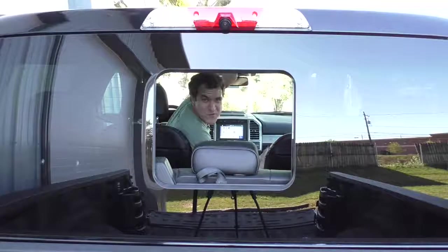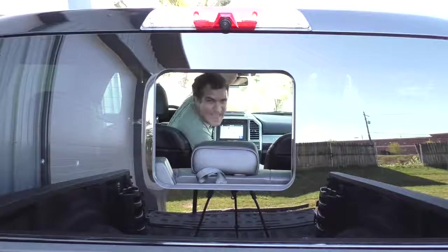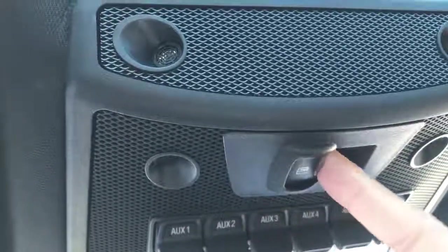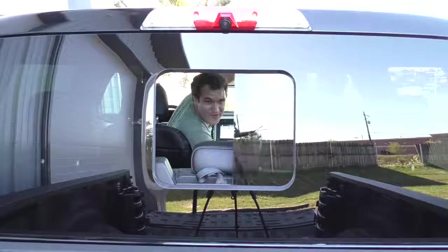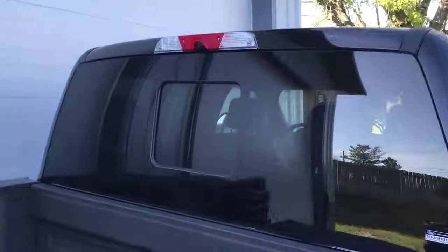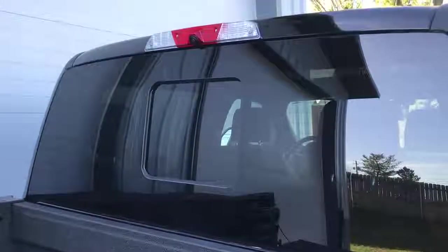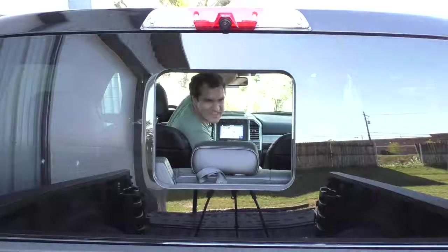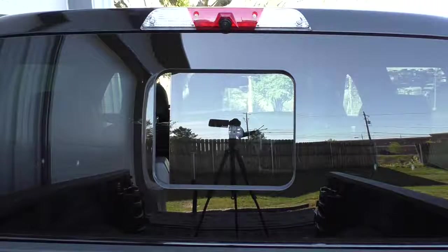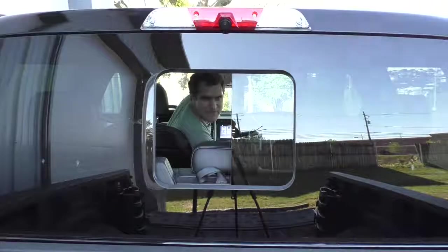Another thing I like about this truck is the rear window, which is the coolest rear window in the pickup world today. You can open or close it by pushing a little button above the driver's head on the overhead center console. When it's closed, it just looks like a floating rear window with no stupid lines like on every other pickup truck. I think that looks really, really cool.